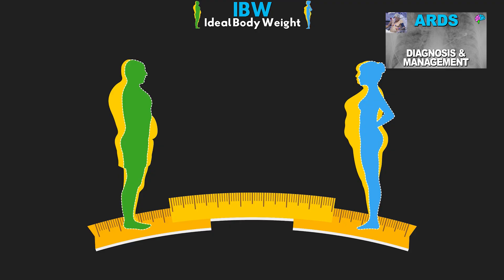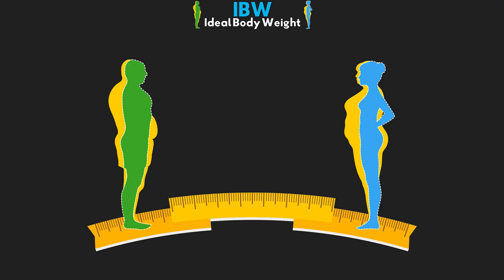In the last lesson on ARDS management, I mentioned using ideal body weight or IBW when setting our tidal volume goals. In this quick lesson, I just wanted to review exactly what this was. Our ideal body weight, also referred to as predicted body weight or PBW, is — as the name suggests — the ideal or expected weight for someone given their height and gender.